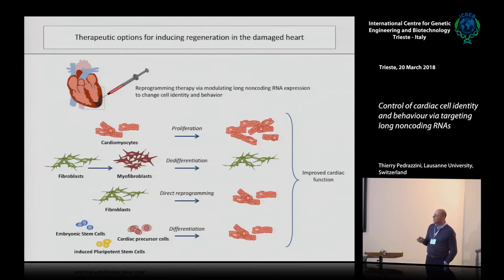If you target fibroblasts, you want to differentiate them after they have been differentiated into myofibroblasts. For cell therapy, you can use different types of precursors or stem cells — embryonic stem cells, induced pluripotent stem cells, or cardiac precursors — and induce them to differentiate into cardiomyocytes. More futuristically, you can reprogram somatic cells such as fibroblasts directly into cardiomyocytes. The goal is more cardiomyocytes, fewer fibroblasts, and improved function.